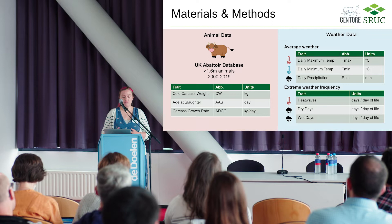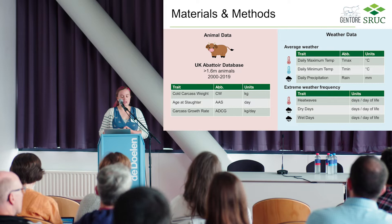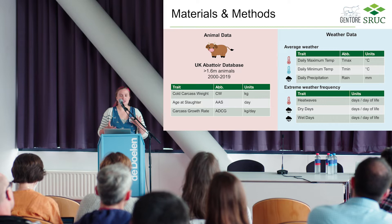These are animals that were alive between the year 2000 and 2019. The three traits I'm going to talk about today are cold carcass weight, age at slaughter, and then a trait that is simply carcass weight divided by age at slaughter — I'm going to call that carcass growth rate, though it's worth noting that's not really average daily carcass gain because it doesn't take into account birth weights.